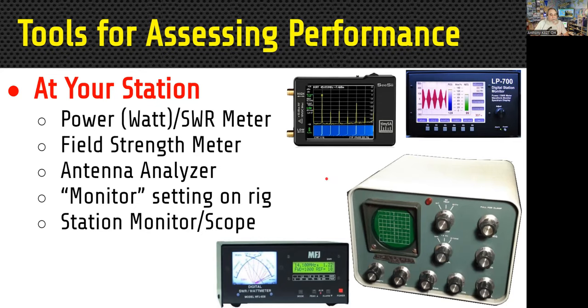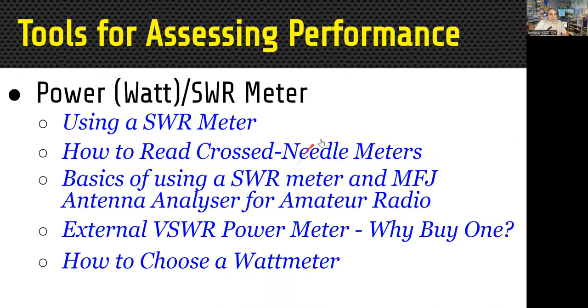Using your station's monitor function on your rig can give you feedback to hear your signal. Most CW operators have a side tone turned on, so they're actually hearing what they're sending. I have some links on using power and SWR meters — on choosing one, how to use them, how to use cross-needle ones versus single needle ones. There are also basics on using SWR meters and antenna analyzers. Whenever you come to one of my sessions, I'm going to guarantee you have homework to do afterward.